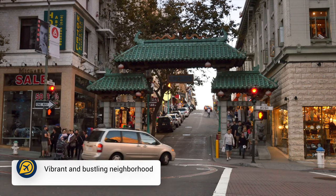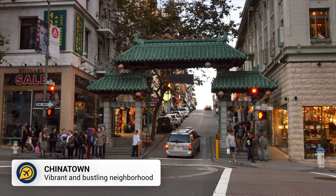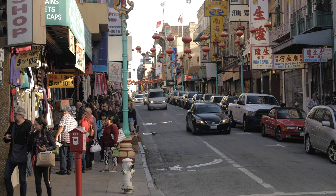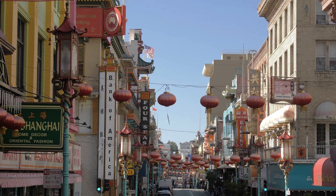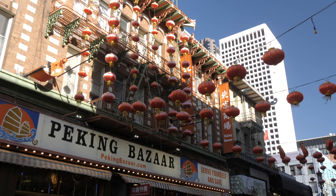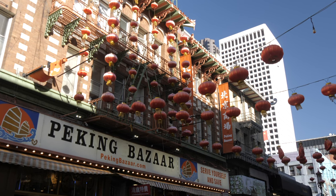San Francisco has one of the oldest Chinatowns in North America, and one of the biggest — it covers 24 blocks to be exact. Strolling through the streets and browsing the shops is completely free, but make sure to spend a little money by trying some of the authentic Chinese food here.